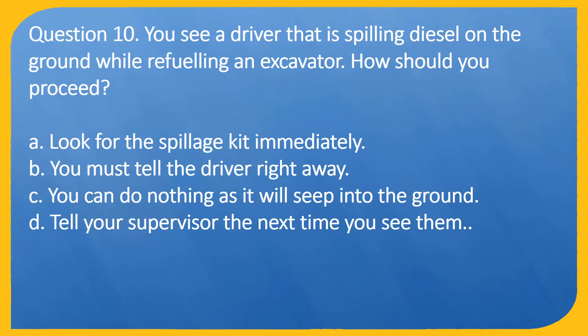Question 10. You see a driver that is spilling diesel on the ground while refueling an excavator. How should you proceed? A. Look for the spillage kit immediately. B. You must tell the driver right away. C. You can do nothing as it will seep into the ground. D. Tell your supervisor the next time you see them.